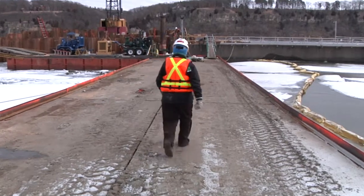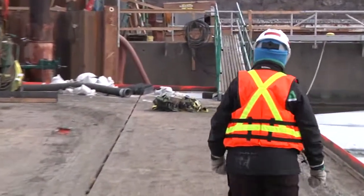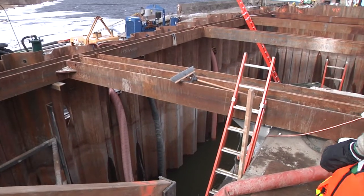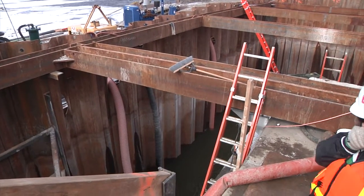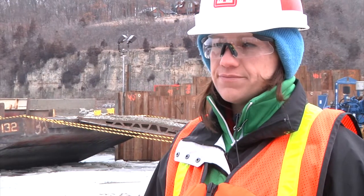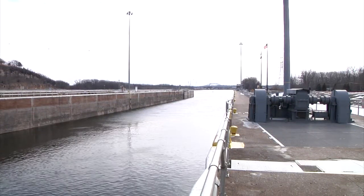With preparations complete, the St. Paul District continues to make progress at Lock and Dam 2. Flewellen said she expects the project to be finished within the next couple of weeks. The construction should be complete for the start of navigation season, which is approximately mid-March.